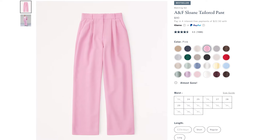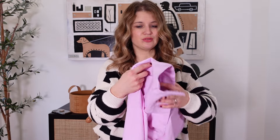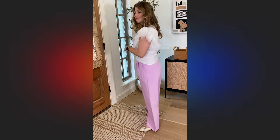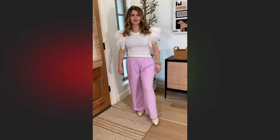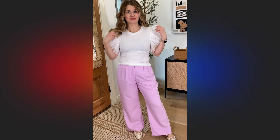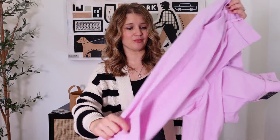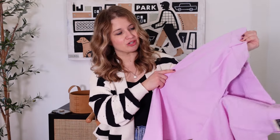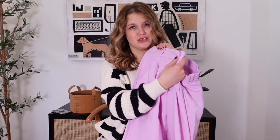I get size 28 or size 6 in the short length at 5'3 and these are also the Curve Love Fit, which for my body type I prefer. I'm so glad Abercrombie offers that — it gives a little bit of extra room in the booty and the thigh hip region, which is where I tend to carry my weight, so the Curve Love always fits me a touch better. These come in lots of other colors if you're not into this bright pink, but I think it would be really fun moving into the spring season.